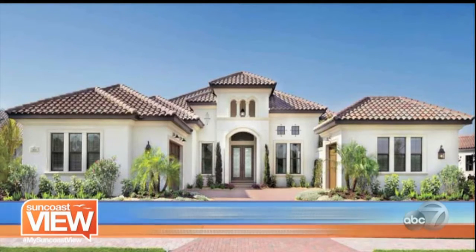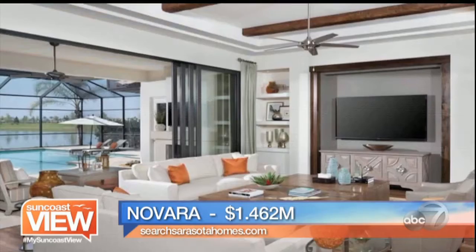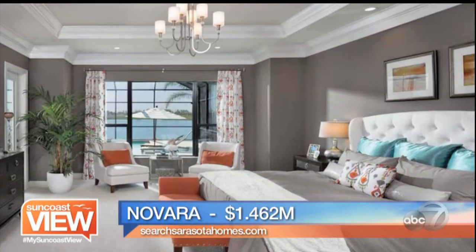We're still going to stay in Country Club East. This is the Novara model at $1.462 million — three bedrooms, three baths, 3,700 square feet. Gorgeous, huge home. What you're going to see trending now are the great room concepts. It's no more of the formal living, formal family room, living room — it's more of a great room with the open kitchen. You can see everything is done up to the nine. Gorgeous master bedroom that opens up into the pool areas and has sliders as well.